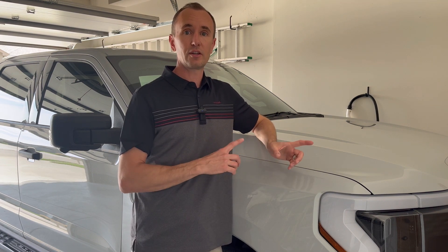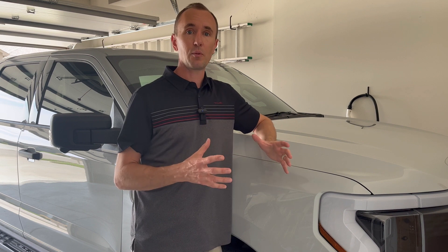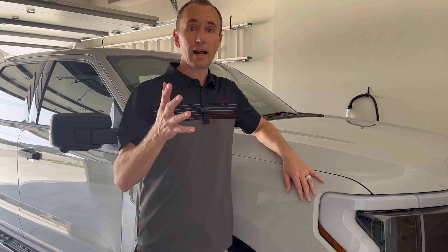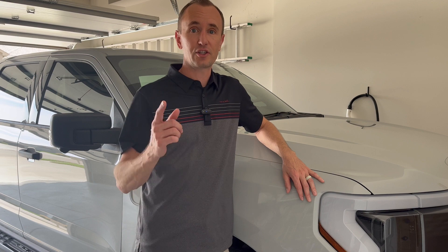Another thing you can do is keep your EV plugged into the charger if possible. That way, when the BMS system kicks on and the fans start running, it's using the power from the charger, not the power from your battery. I hope this helps — stay cool, and we'll catch you on the next video.